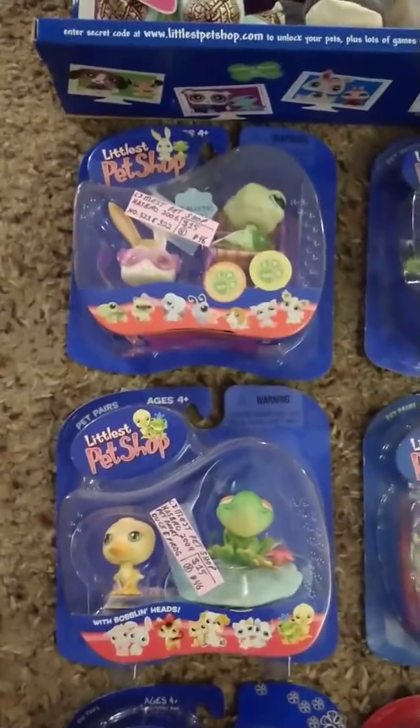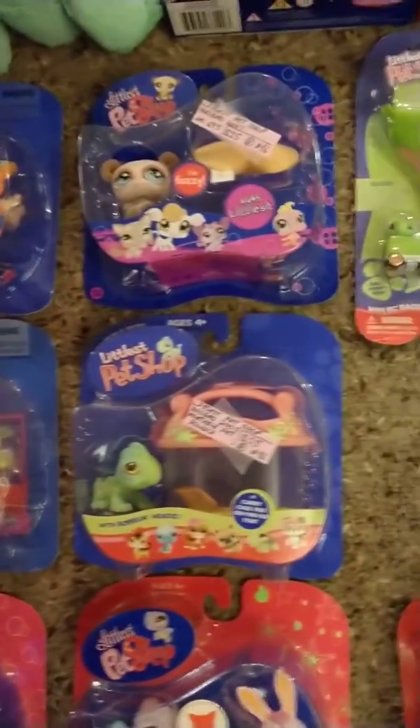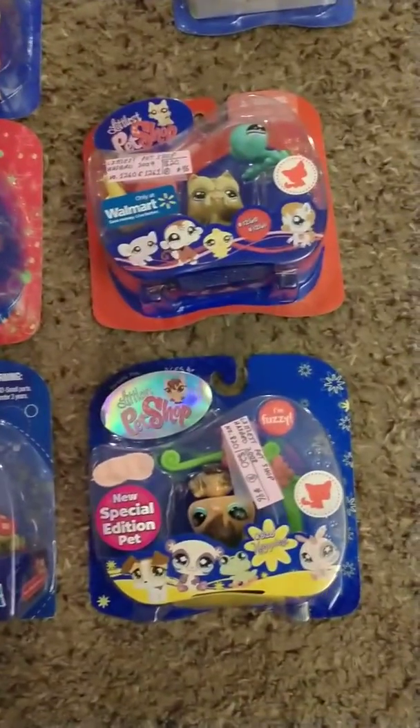I used to collect these with my daughters when they were little. We did mostly reptiles because we always had snakes, turtles, lizards, amphibians.